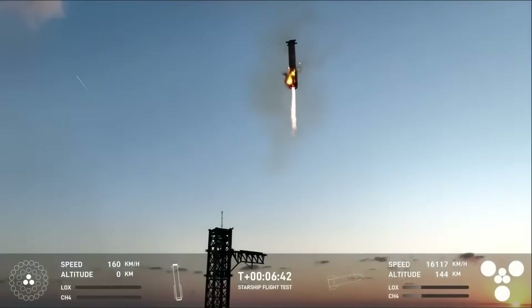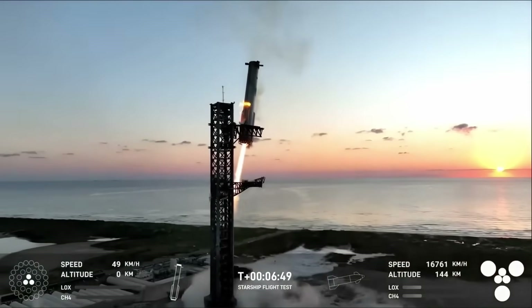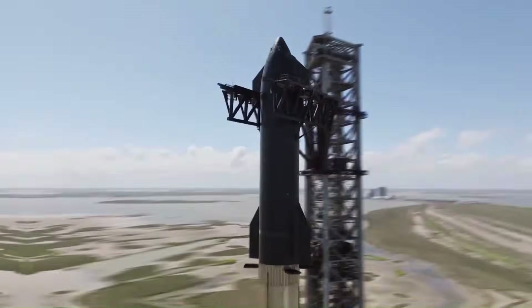They've managed to catch a falling 70-meter-tall booster three different times — something no one in the history of rockets has even attempted, let alone succeeded at. Every flight is basically a new version of the rocket, and the flight software improves from launch to launch. You can always tell when SpaceX upgrades something because the next flight suddenly performs a lot better than the last.